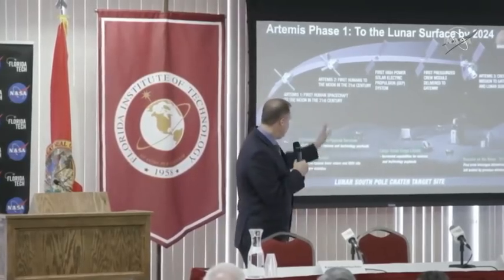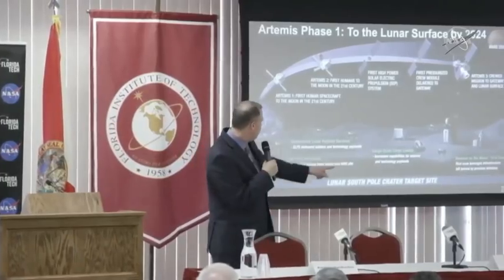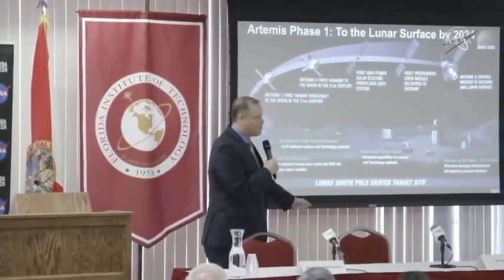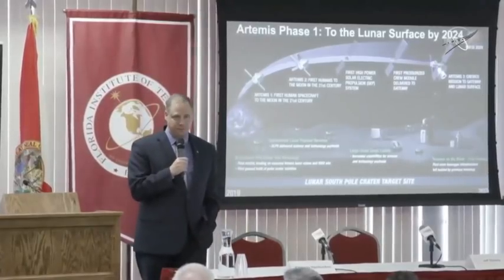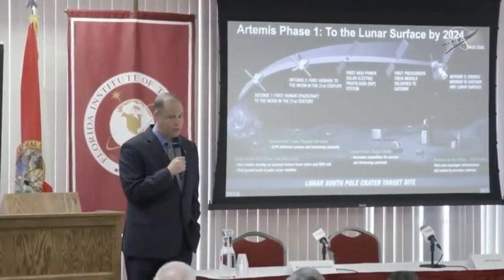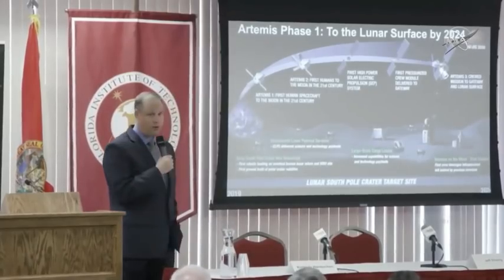So Artemis II — look at the timeline here. This is 2019, and we're looking at 2024 over there. We're looking ultimately to launch humans around the moon in about 2022 for the first time since the Apollo program.